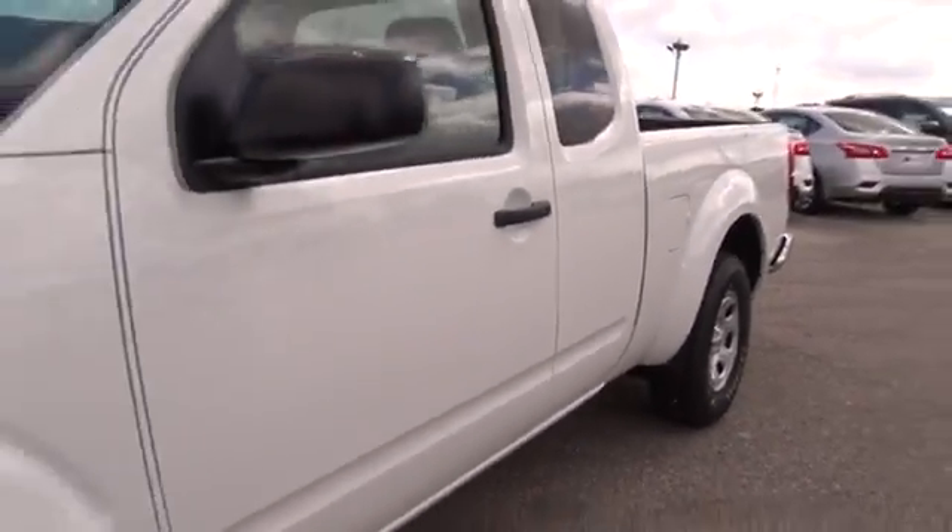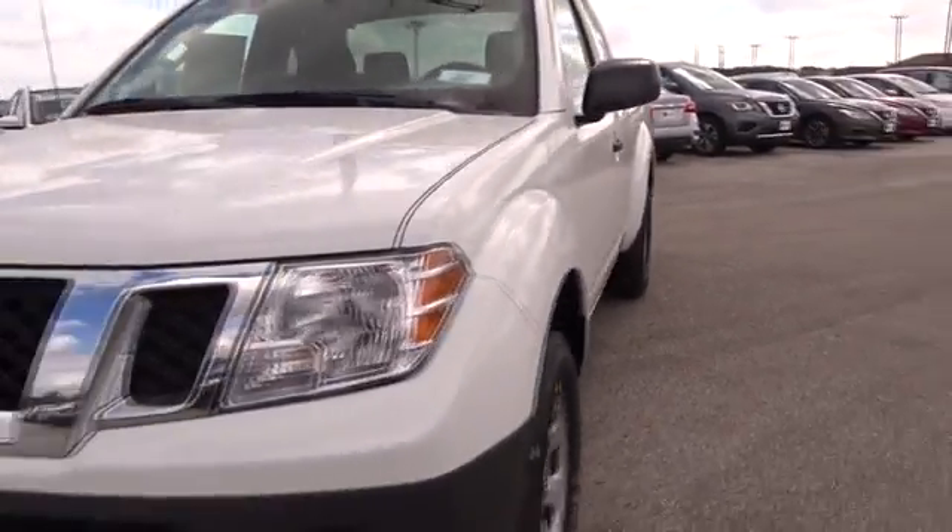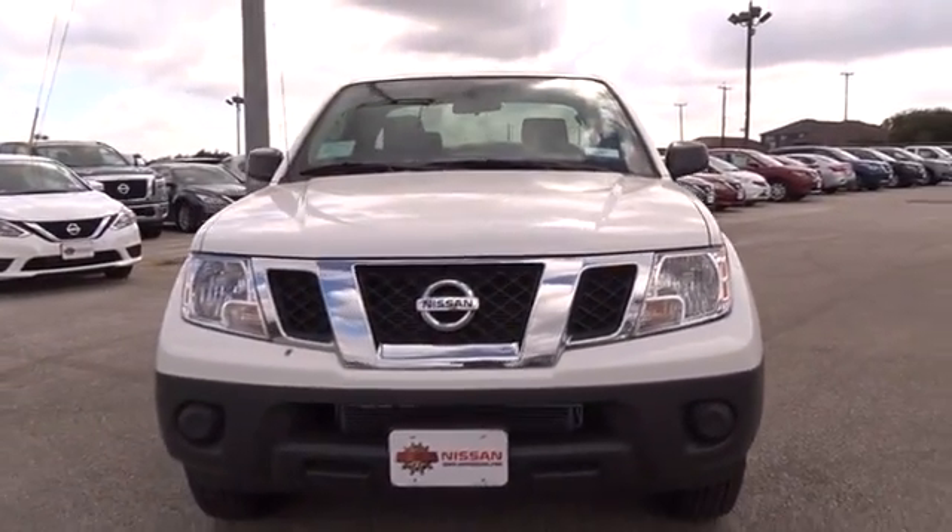Tires rear all season. Tire pressure monitor. Tires front all season. Searching for a dependable vehicle that looks great, too? You found it, so stop in today.